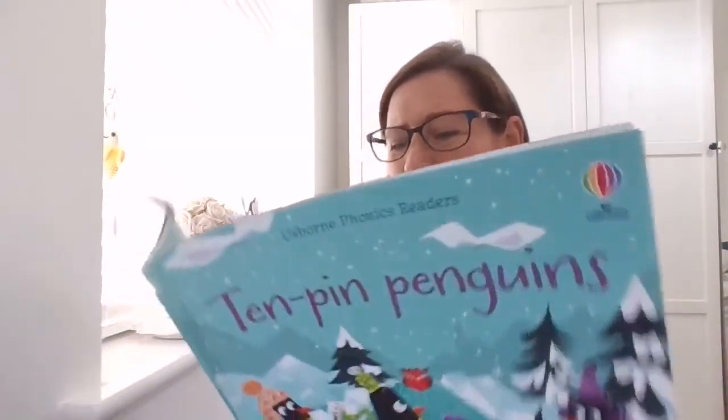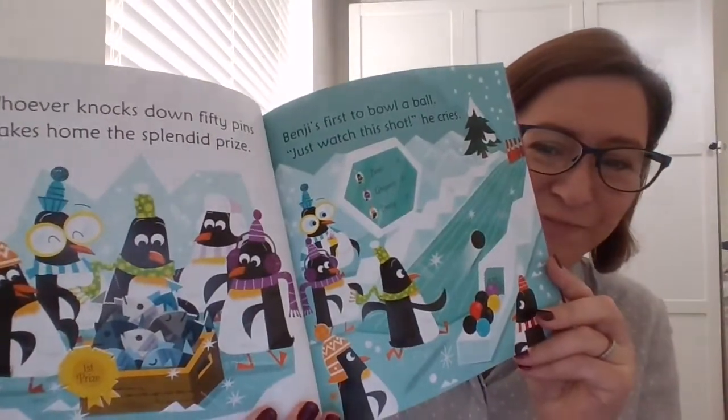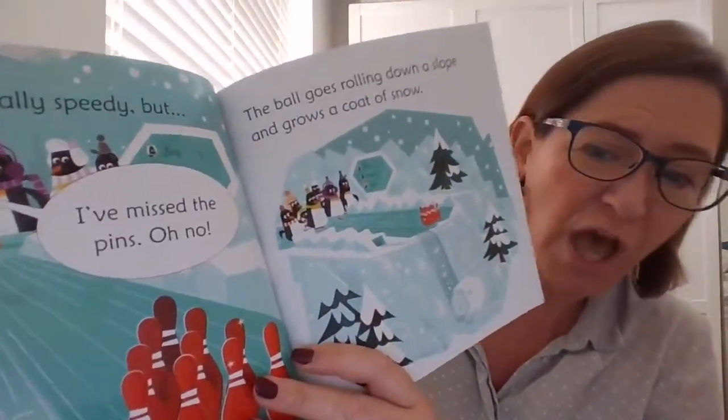Whoever knocks down 50 pins takes home the splendid prize. Benji's first to bowl a ball — just watch this shot! he cries. His ball is really speedy but he's missed the pins! Oh no! The ball goes rolling down a slope and grows a coat of snow.